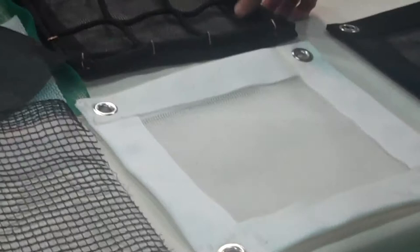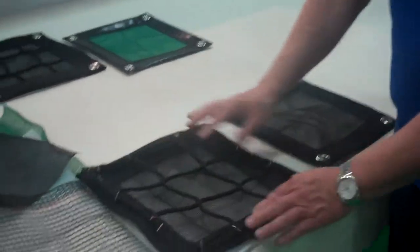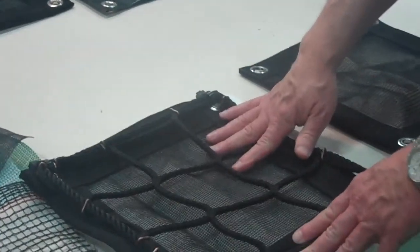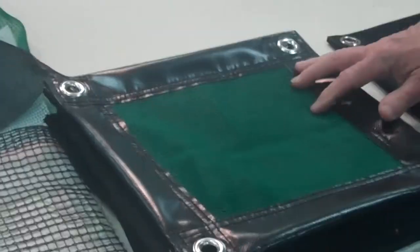Besides just having a debris net, we could attach a safety net, which allows fall protection along with debris net. And this also comes in different colors — green, white, or black — and can be fire retardant or plain.